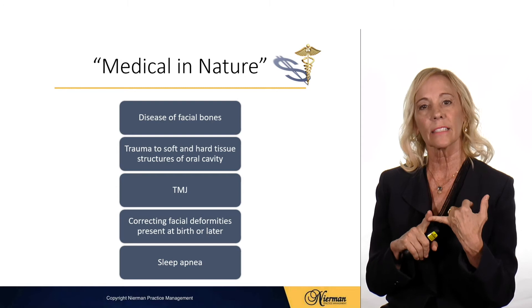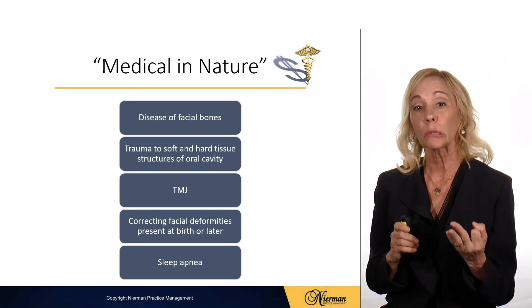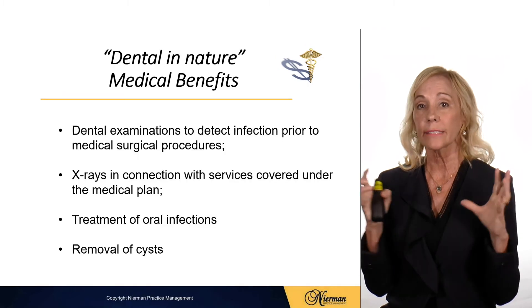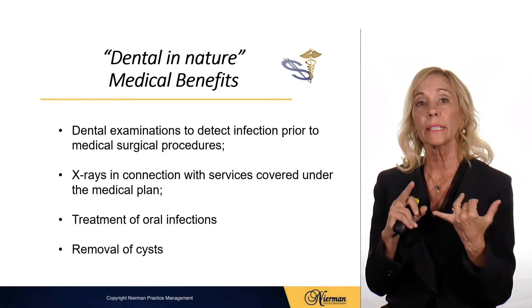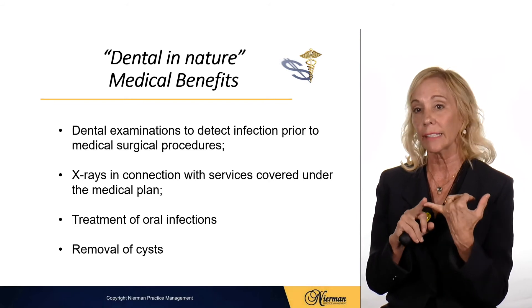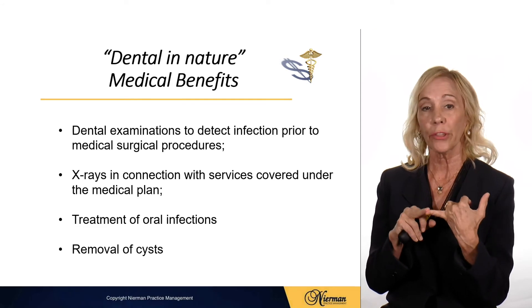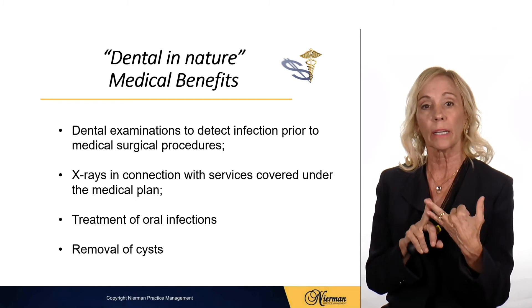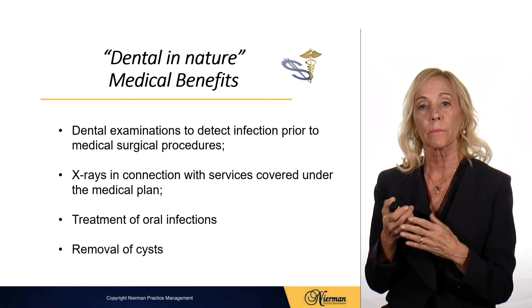If the patient has disease of the facial bones, trauma, TMJ, correcting facial deformities present at birth, and sleep apnea. Also, they say dental in nature but covered under medical could be clearance exams to detect infection prior to a surgical or chemotherapy procedure. X-rays in connection with those services will be covered under the medical plan, as well as treatment of oral infections and removal of cysts.